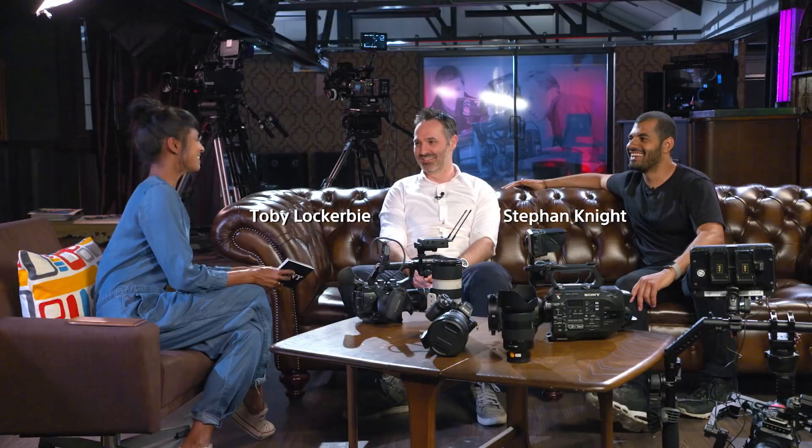Welcome back to the studio. So today we are going to talk about the evolution of grading workflow.